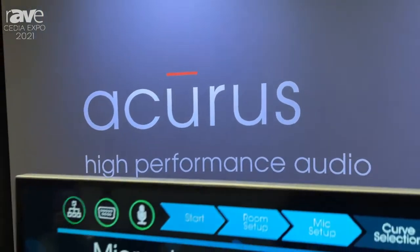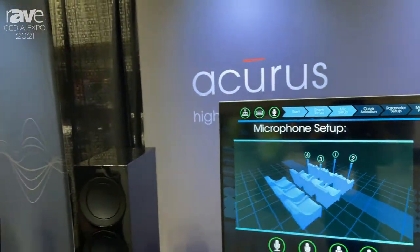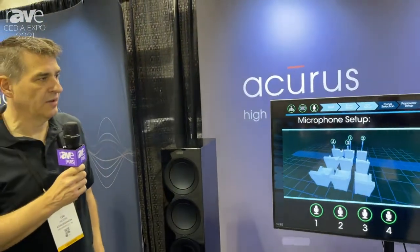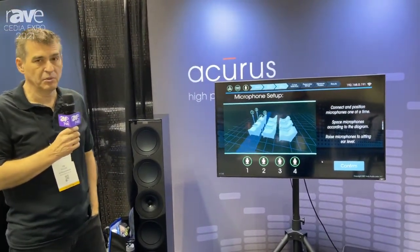Hey everyone, I'm Ted Moore with IndiAudioLabs Accurus. We're at Cedia 2021 in Indianapolis, and we are demonstrating our proprietary Aspect room calibration system.